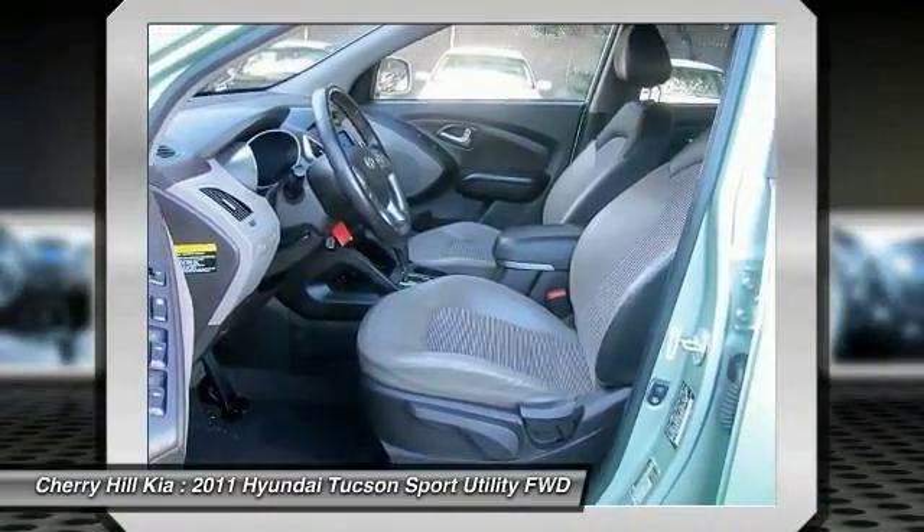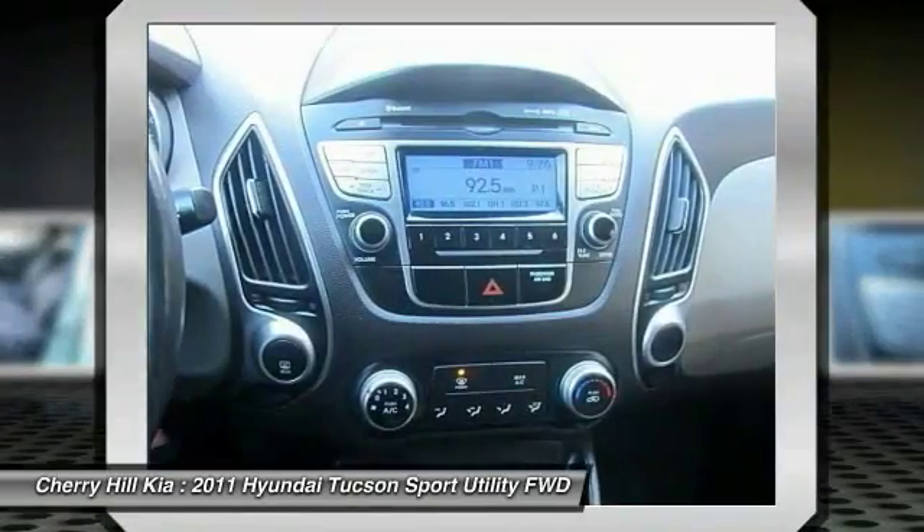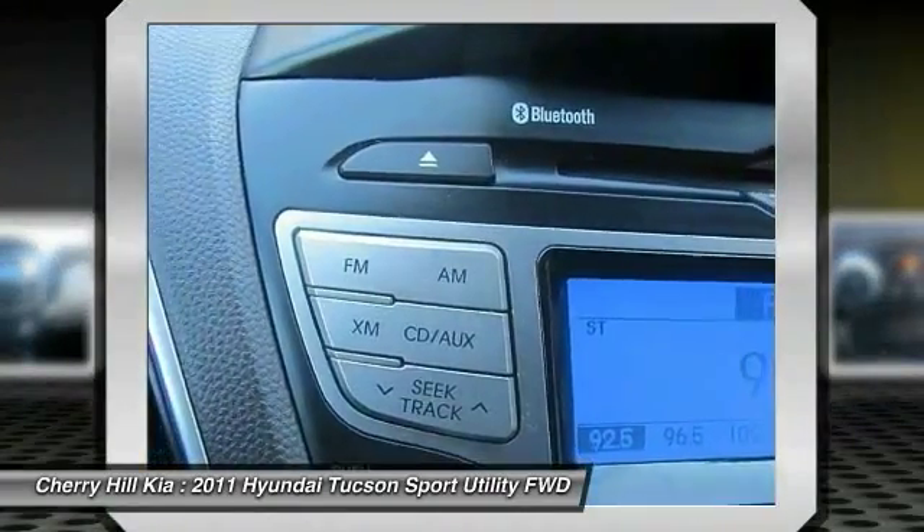Leather wrapped steering wheel, Bluetooth, power steering, adjustable steering wheel, driver airbag. If you like it online, you'll love it in your driveway. Take it for a spin today.